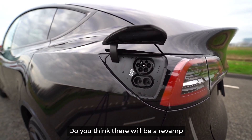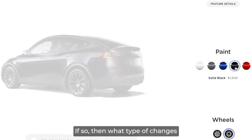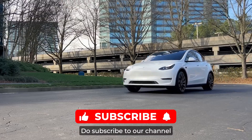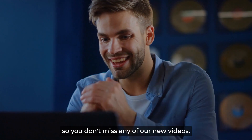Let me know in the comment section — do you think there will be a revamp in the Model Y? If so, what type of changes do you think it will come with? If you enjoyed the video, don't forget to give it a big thumbs up. Do subscribe to our channel if you're new, and turn on those notifications so you don't miss any of our new videos.